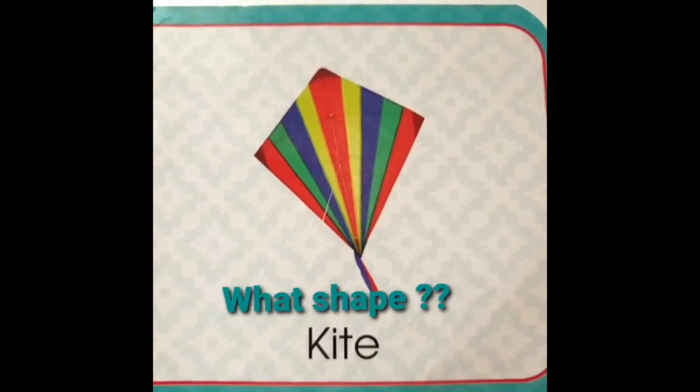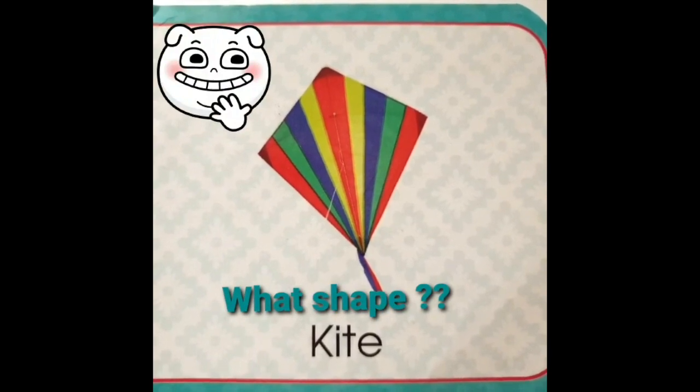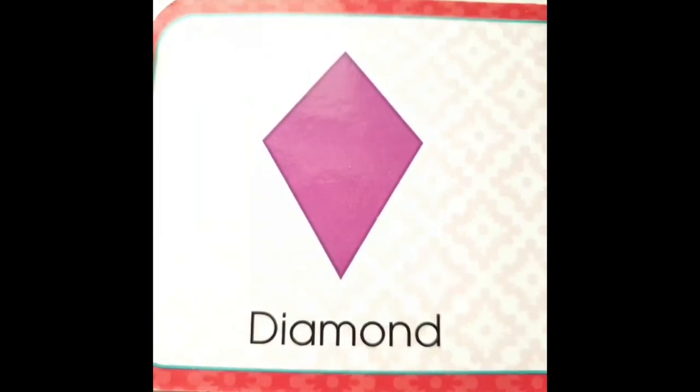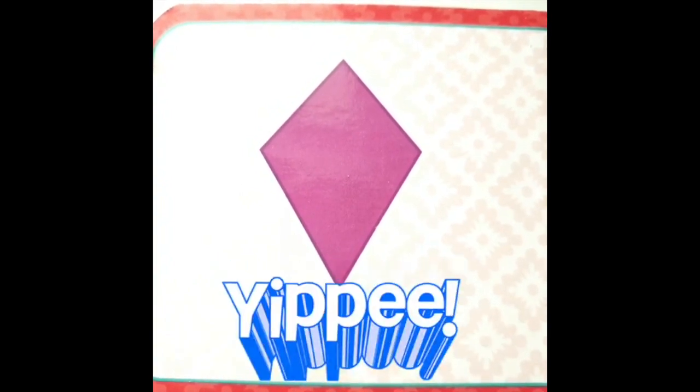It's a kite. I love to fly kites. Do you know what shape is a kite? It's a diamond shape. Yippee!